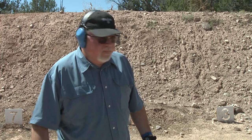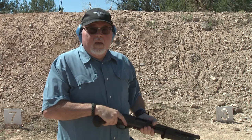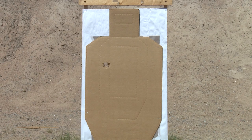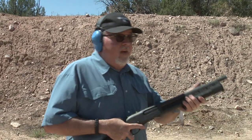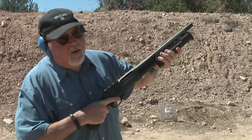Let's do it. From five yards - it just made a big hole. I was expecting a little more spread, but it's just a big hole. Let's move to the seven-yard line and see if I can get a smaller hole with this firearm.